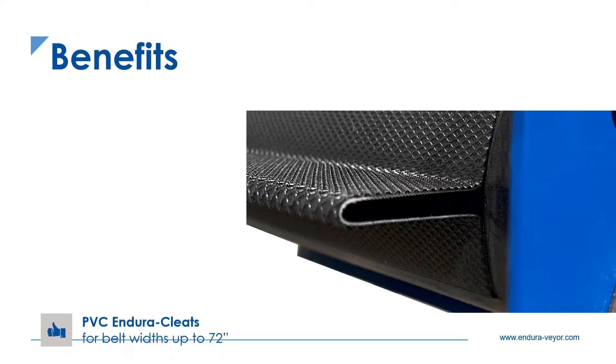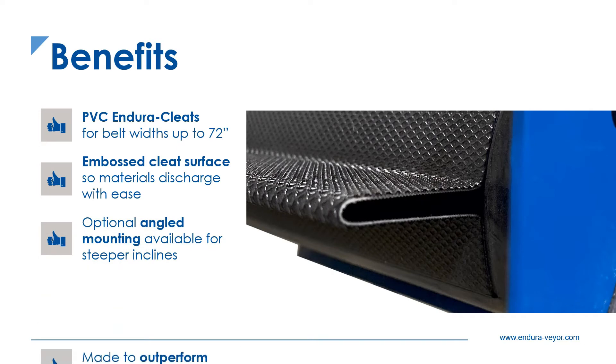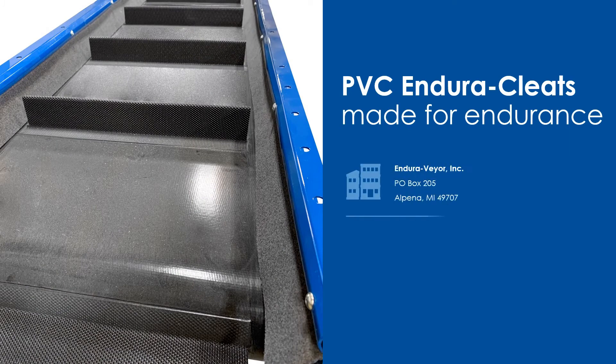EnduraCleats are available on both PVC and RMV belts and feature many benefits. EnduraCleats are made to outperform, lasting more than four times longer. EnduraCleats are made for endurance.